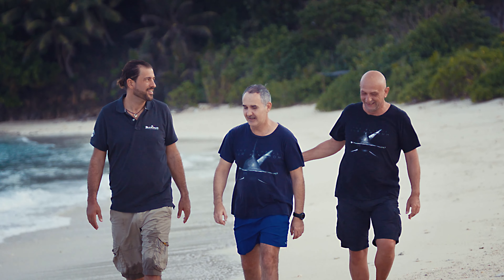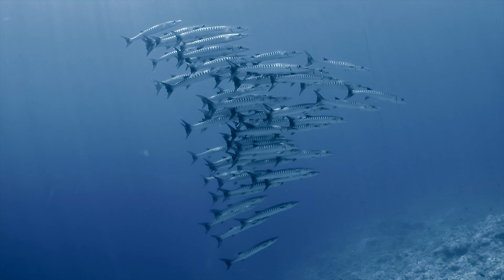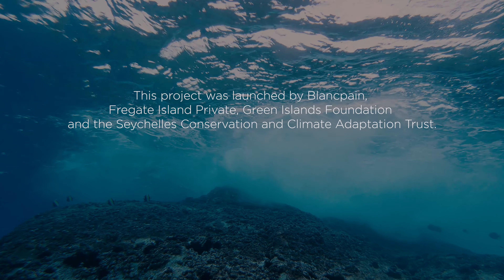The oceans have a tough time at the moment, but I truly believe that if we all come together in a joint effort, we can make the ocean a better place again.